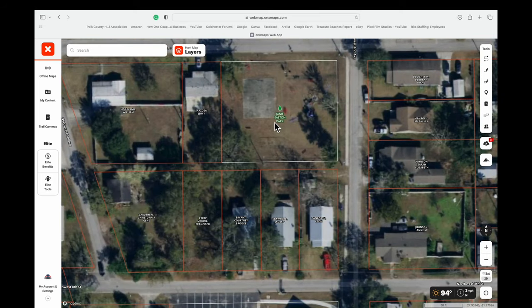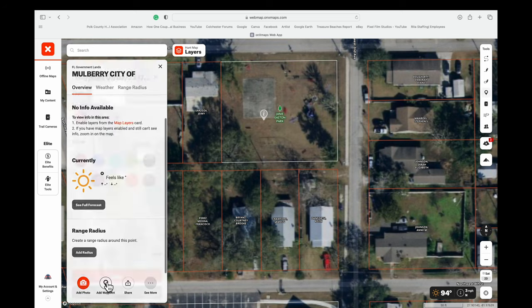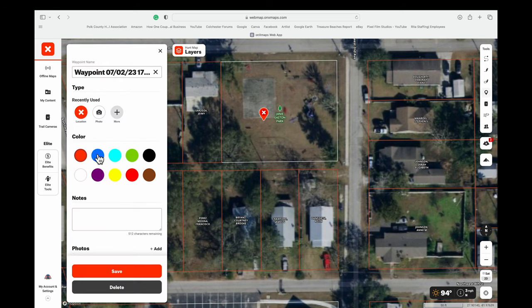To give you an idea of how onX works, I'm going to add a waypoint right now. You can see the button at the bottom left.